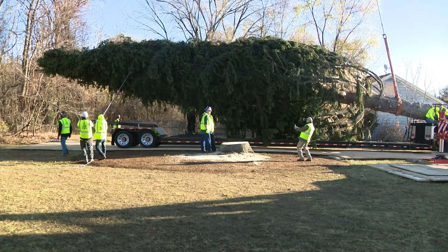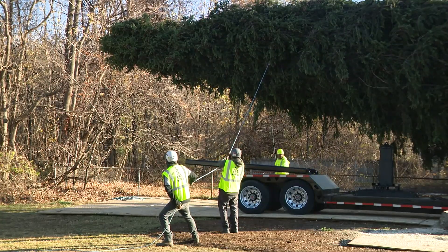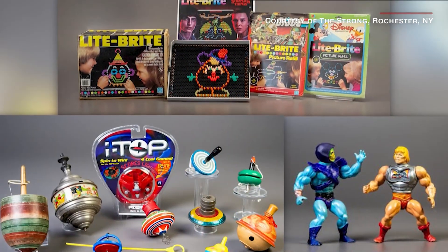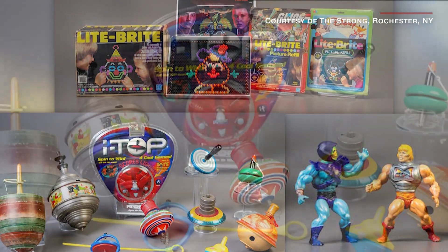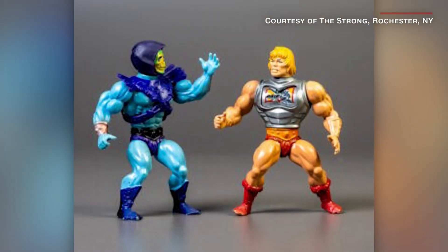Finally, in non-NASA news, the holidays are upon us. As you can see, this year's Rockefeller tree has been chosen, chopped, and readied for shipping. So what better time to celebrate some vintage toys of holidays past? The National Toy Hall of Fame recently inducted Topps, Light Brite, and Masters of the Universe action figures.